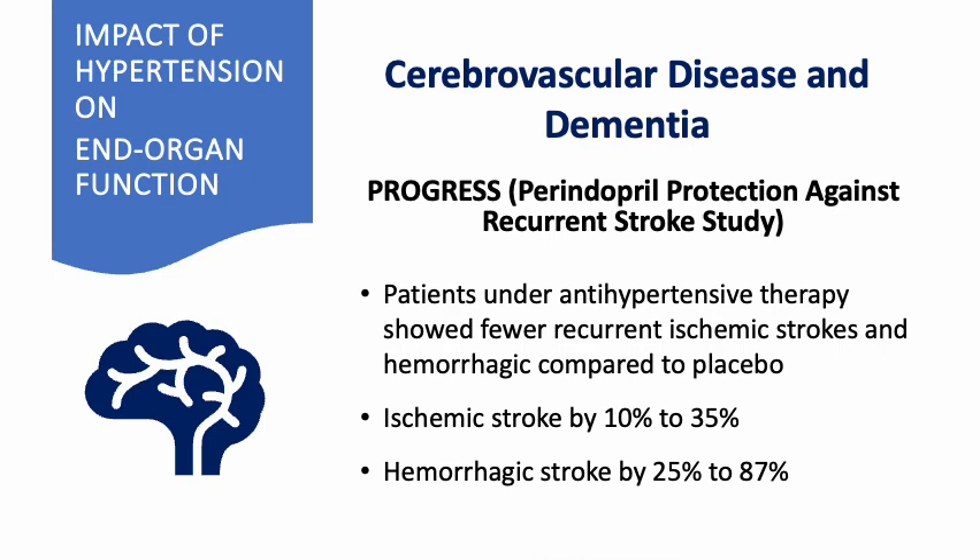In the Perindopril Protection Against Recurrent Stroke Study, or PROGRESS, patients under antihypertensive therapy had fewer recurrent ischemic strokes — 10% to 35% reduction — and hemorrhagic stroke reduction of 26% to 87%, compared with placebo.